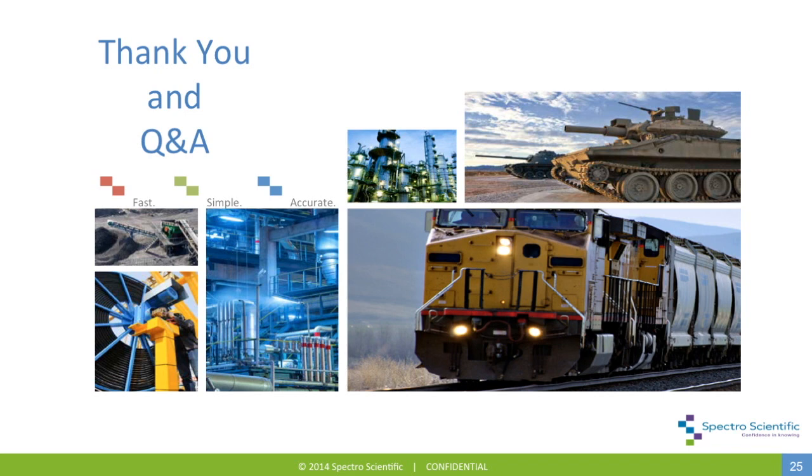Next question: I am also interested in engine coolant analysis — can the Minilab run these samples as well? Yes. The parameters of interest in coolant analysis are elemental parameters, and there are additional calibrations available on the spectrometer used in the Minilab. We have an optional coolant program and calibration, which allows detection of lower limits for coolant parameters than the standard calibration provides.